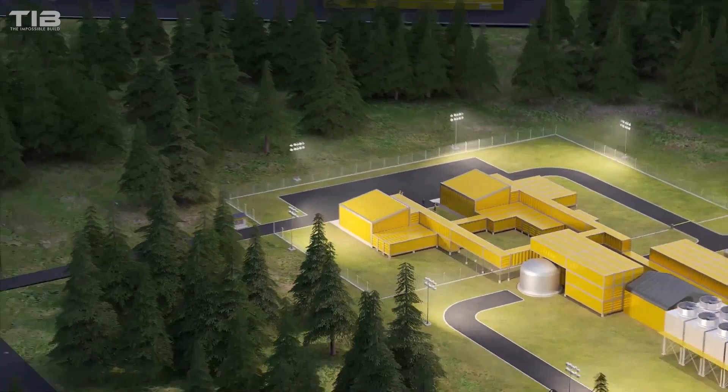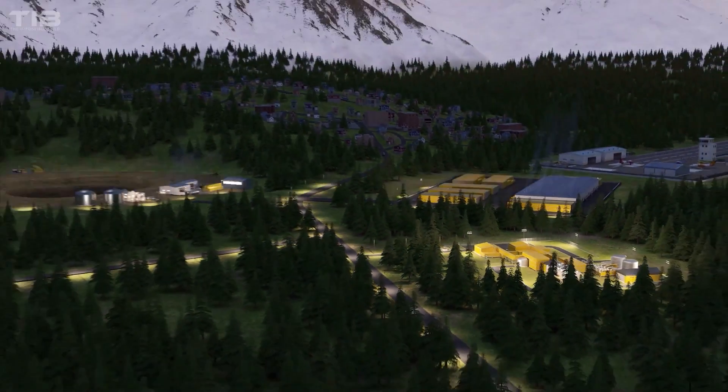Let us know in the comments — do you think SMRs are the future of nuclear energy?